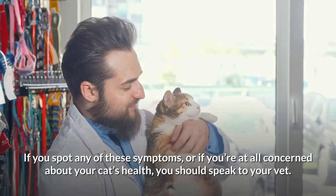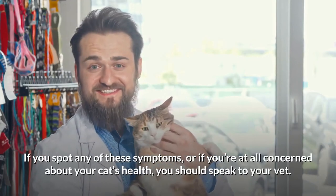If you spot any of these symptoms, or if you're at all concerned about your cat's health, you should speak to your vet.